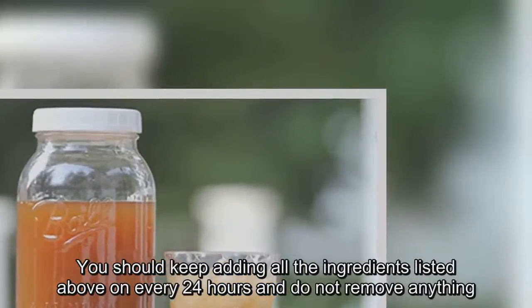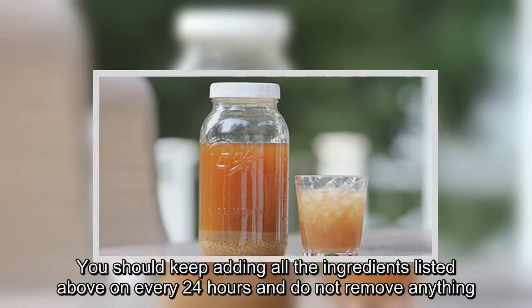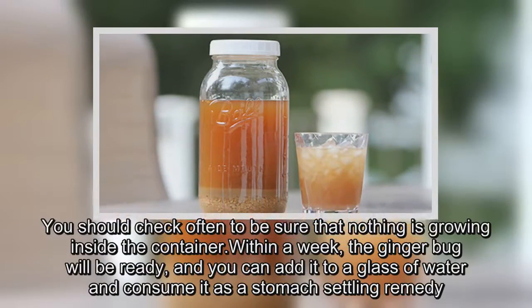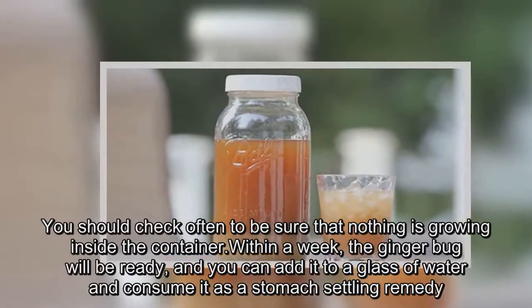You should keep adding all the ingredients listed above every 24 hours, and do not remove anything. Stir occasionally to make sure it is aerated, and after some time you will notice bubbling. You should check often to be sure that nothing is growing inside the container. Within a week, the ginger bug will be ready.